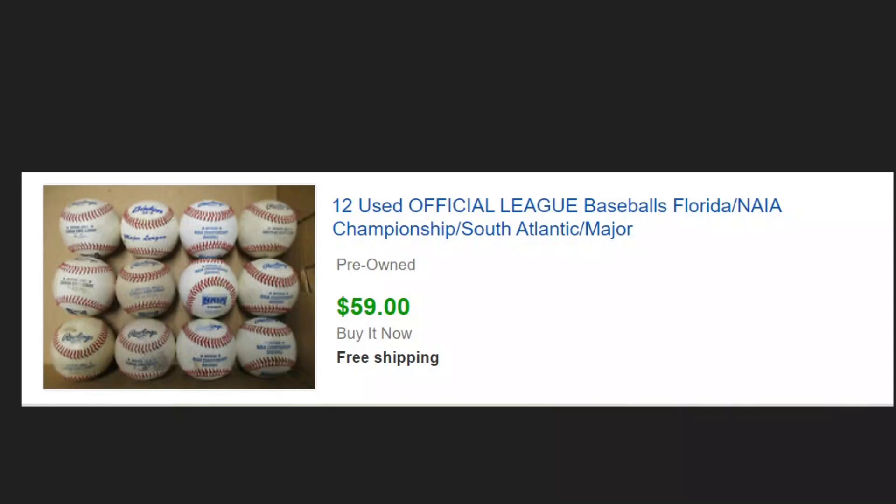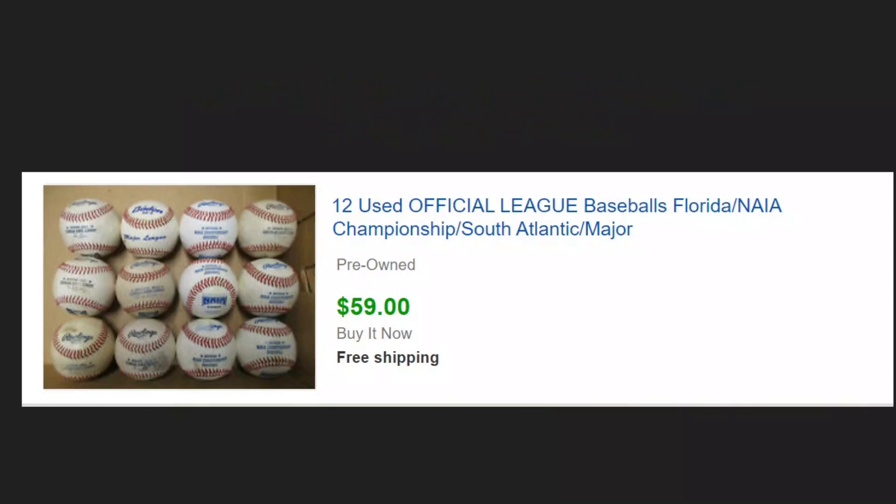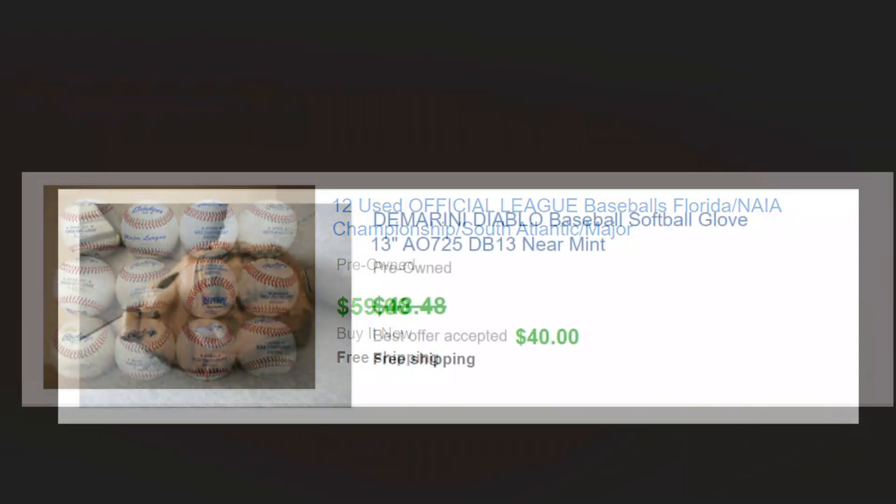We sold a lot of baseballs, and depending on what league they come from really depends on how much you can get for them. These are college balls and these are kind of mid-range. The little league balls we get a little less for and the major league balls we can get a little more for. We pick these up for 50 cents or a dollar apiece, never really more than a dollar unless they're major league balls and really clean, because we sell these with free shipping.